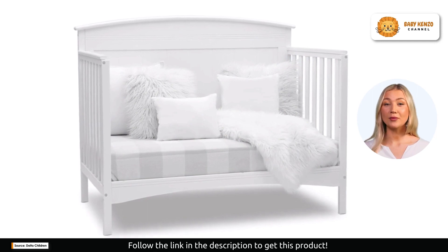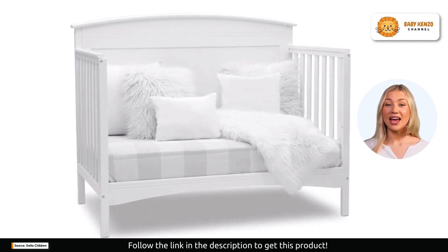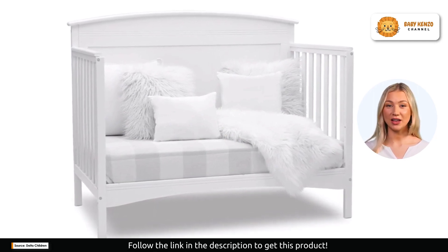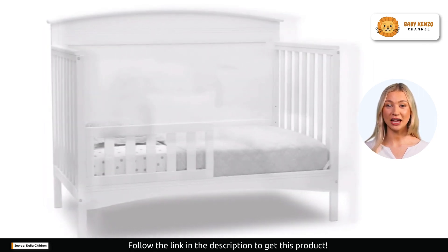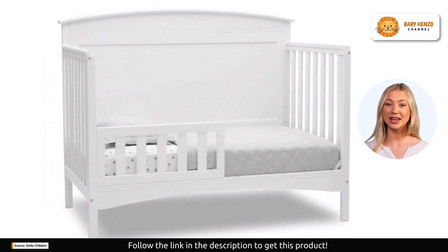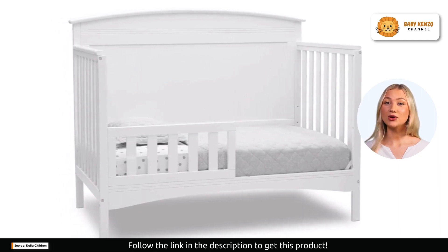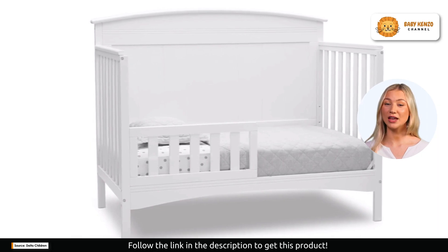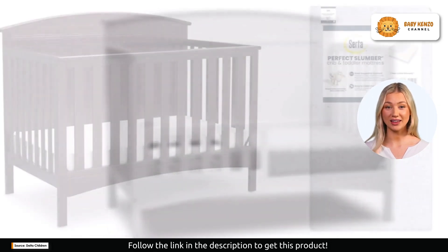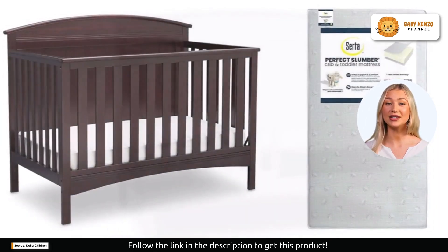But this crib isn't just about convenience — it's about creating a healthier and safer nursery environment. It's been rigorously tested to meet or exceed the most stringent chemical emission standards. It's screened for over 10,000 chemicals and VOCs that can pollute indoor air. When you choose this crib, you're choosing cleaner indoor air, ensuring your baby's nursery is a safe space.